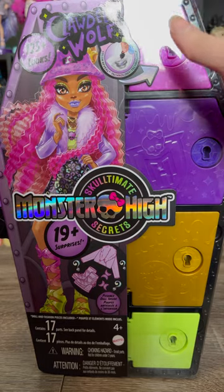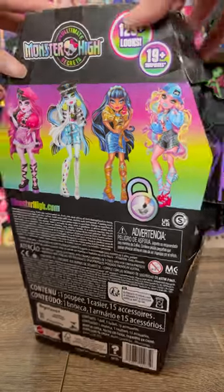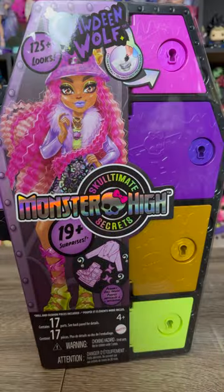I literally could not be more excited that Sculptment Secrets is finally in my hands. We have Claudine here to unbox today. She is my favorite from the lineup. Let's dig in.